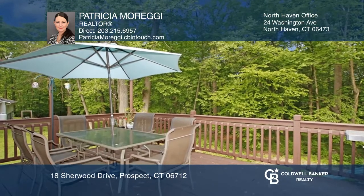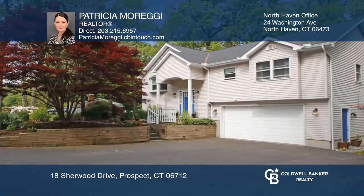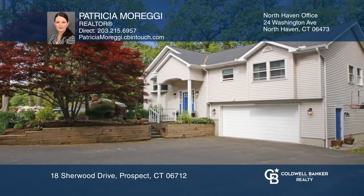The kitchen has a beautiful view of the yard with windows over the sink and sliders onto the large deck. Take the first step to buying your new home by calling Patricia Moreggi.